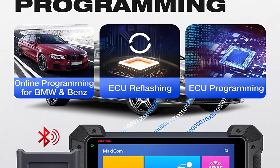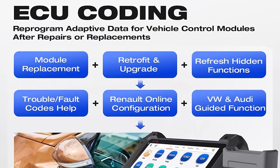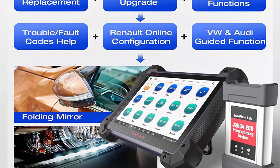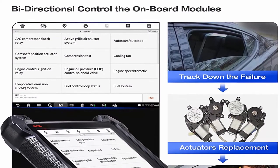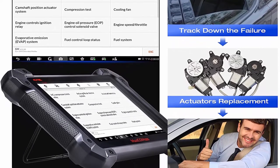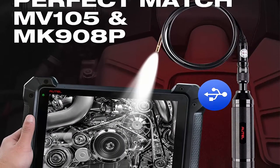For any professional mechanics and technicians, as the ultimate scanner and the upgraded MS908P, the MK908P is Autel's latest and most sophisticated diagnostic scanner. It boasts the best hardware, including a hexa-core CPU, 2GB RAM, and more for fast boot-up and multi-tasking, plus ergonomic design to resist damage from heavy use. This diagnostic device can access all vehicle systems and subsystems.